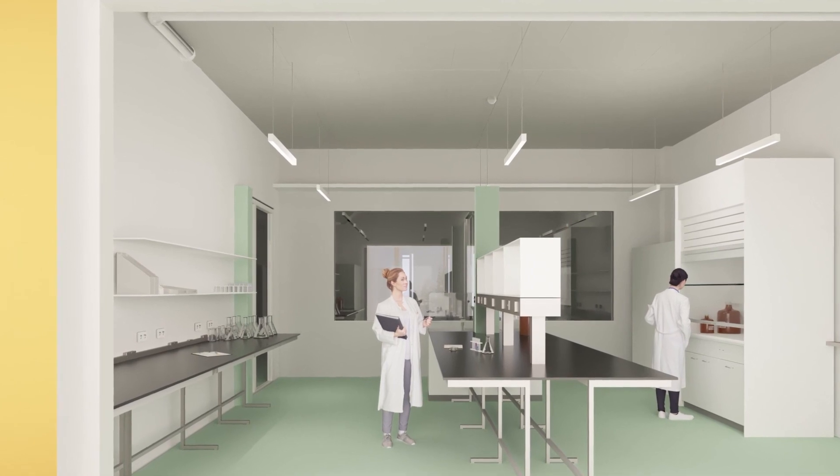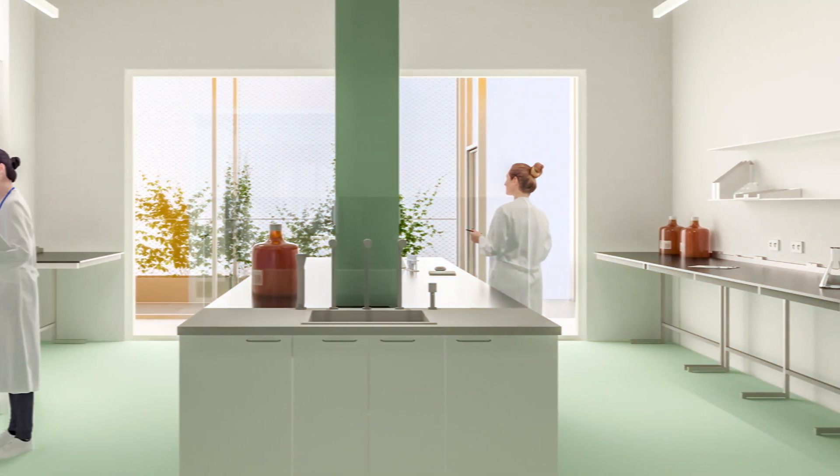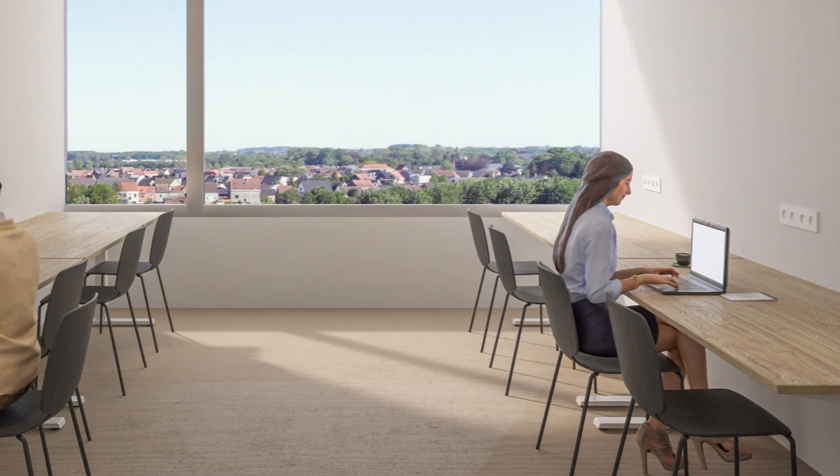There are 22 incubator units in total, which can be connected as well, to allow startups to grow. Each unit has both office and top-notch lab space.